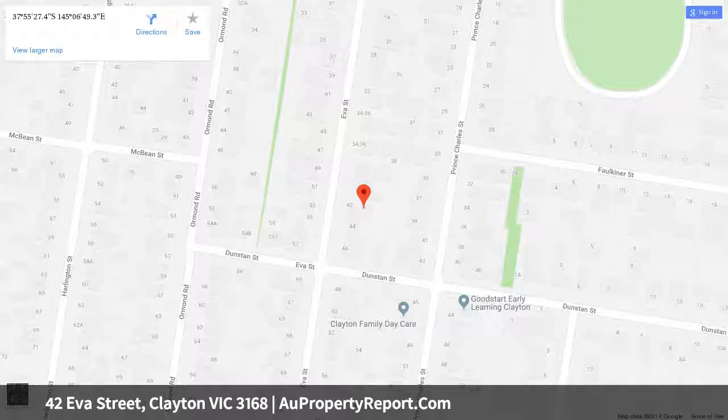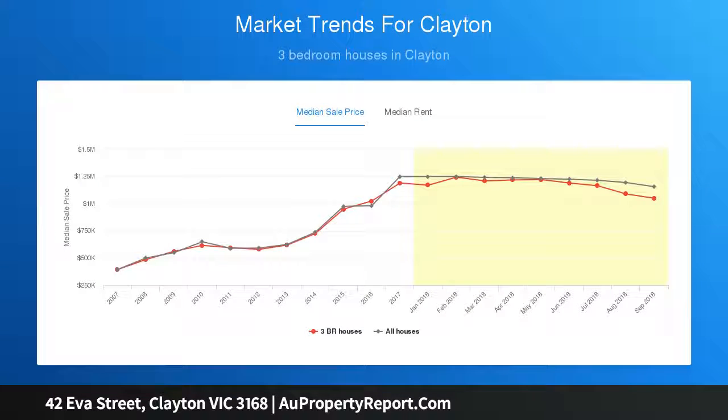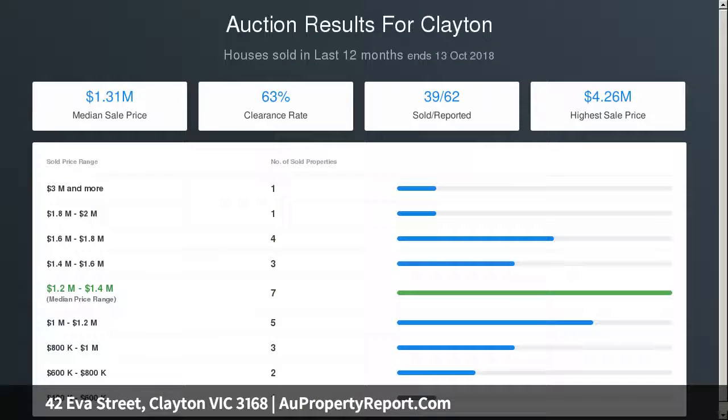The current accommodation includes a front living room, separate dining room, two bedrooms, sunroom or possible third bedroom, spacious kitchen, bathroom, and a large undercover outdoor entertaining area. Whatever option you choose, an exciting future is assured in this prized location.